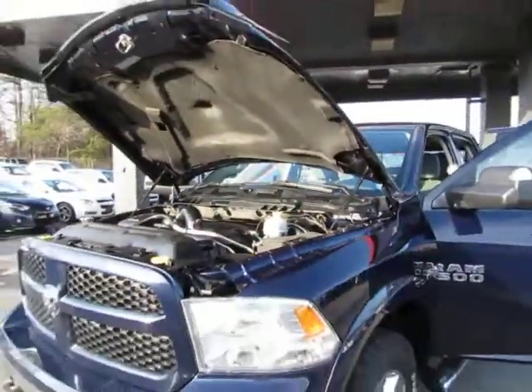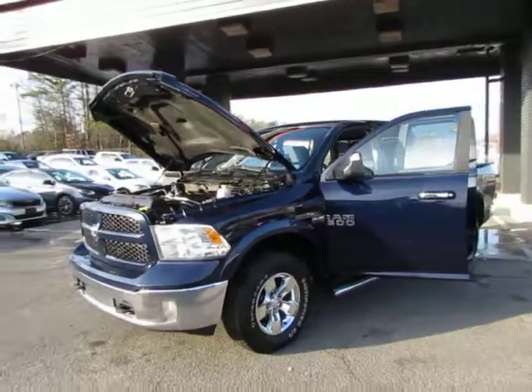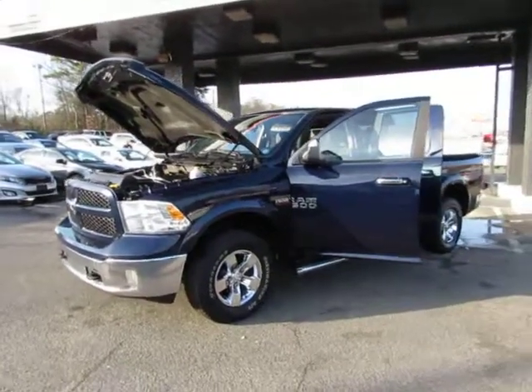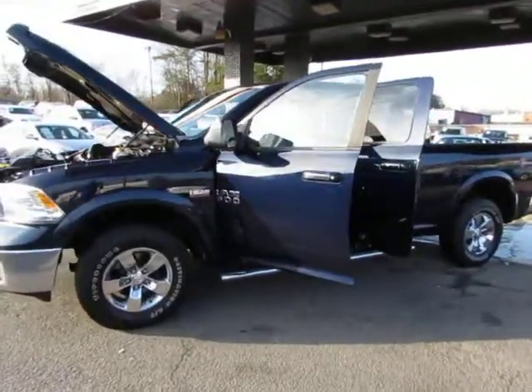Come test drive this Dodge Ram today here at Auto Selection of Charlotte, or give us a call at 980-406-3020. We speak Spanish. Visit us here at Auto Selection of Charlotte or call us at 980-406-3020.